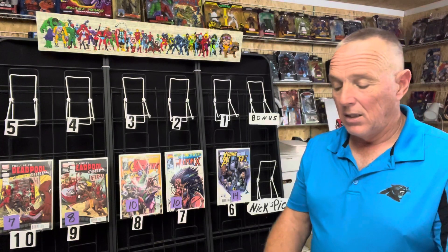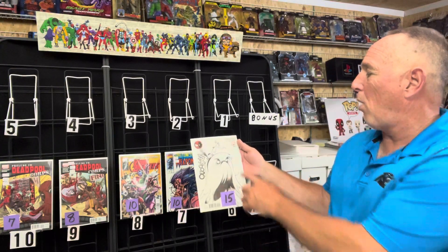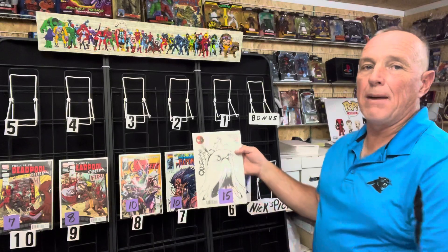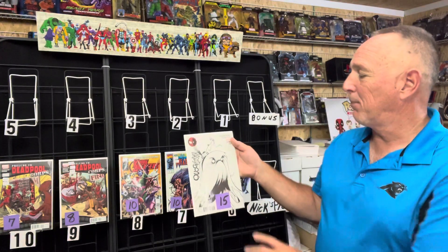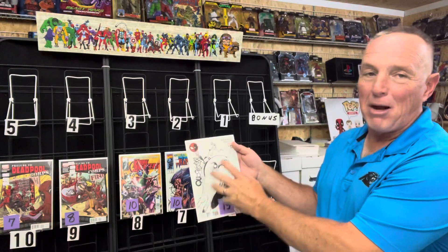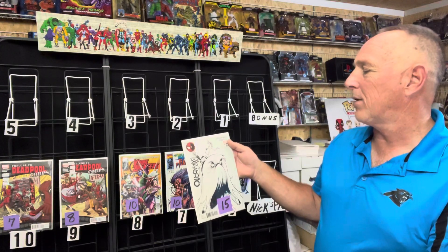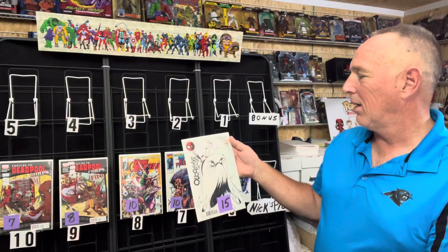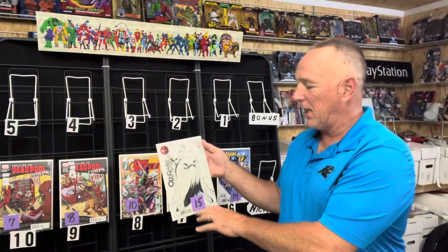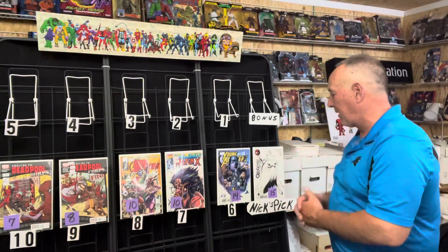Number five of this week: this is Spider-Man Deadpool issue one point MU. That MU stands for Monster Universe. This is a beautiful cover of Quag Gwen, which is like a monster Gwen — that's why he's giving her a haircut. This is cover D by Duarte, one per store. Great book, goes between $10 and $20, and it's a solid get at 15. That's Nick's pick of this week.